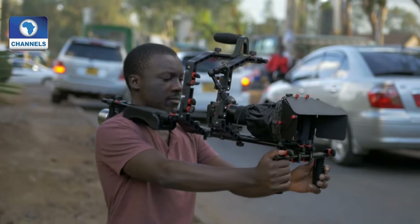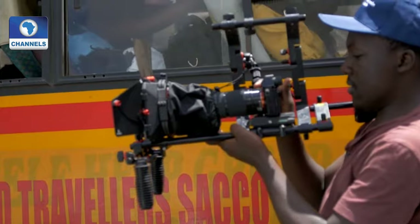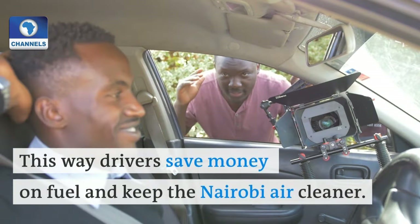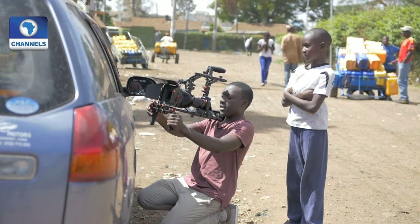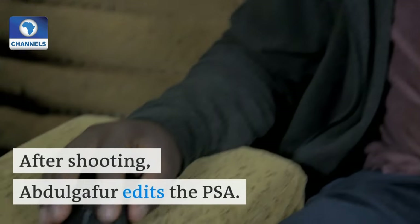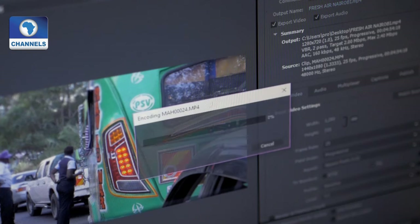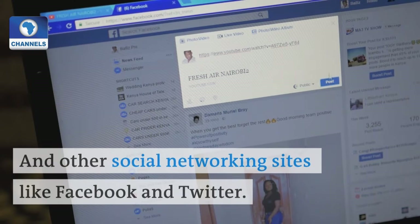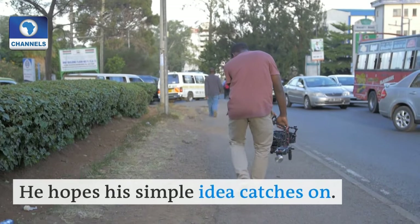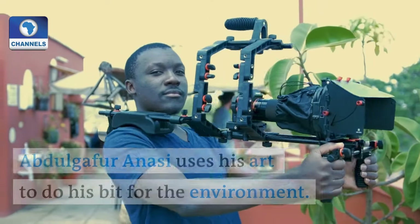The first PSA encourages Nairobi drivers to shut off their engines in a traffic jam. Drivers save money on fuel, and Nairobi's air stays clean. After he shoots, he edits the film and uploads it to YouTube and other social networking sites like Facebook and Twitter. He hopes his simple idea catches on. Abdul Ghaffar Anassi uses art to do his bit for the environment.